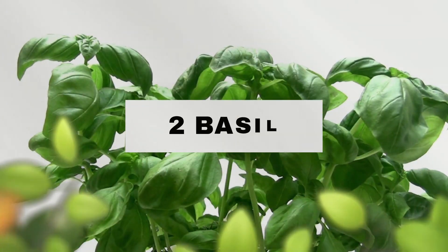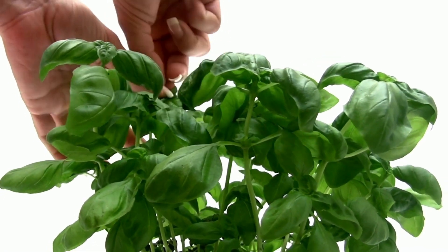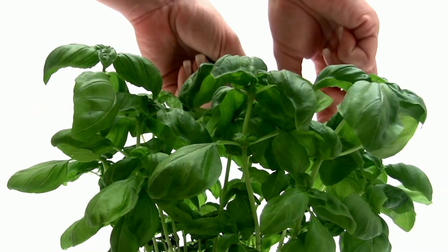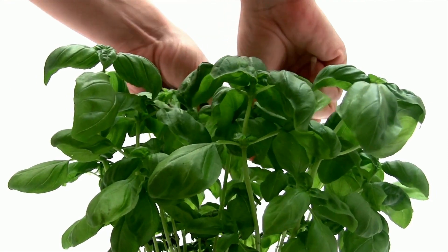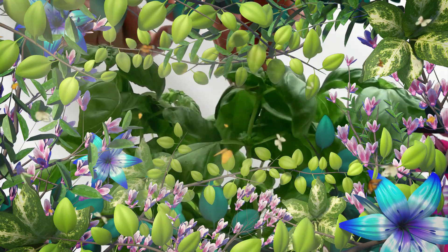Number two: basil. This works well — all you need to do is crush the leaves up and rub them on. Basil is a natural itch reliever as it contains eugenol and camphor. Basil also doubles as a mosquito repellent.